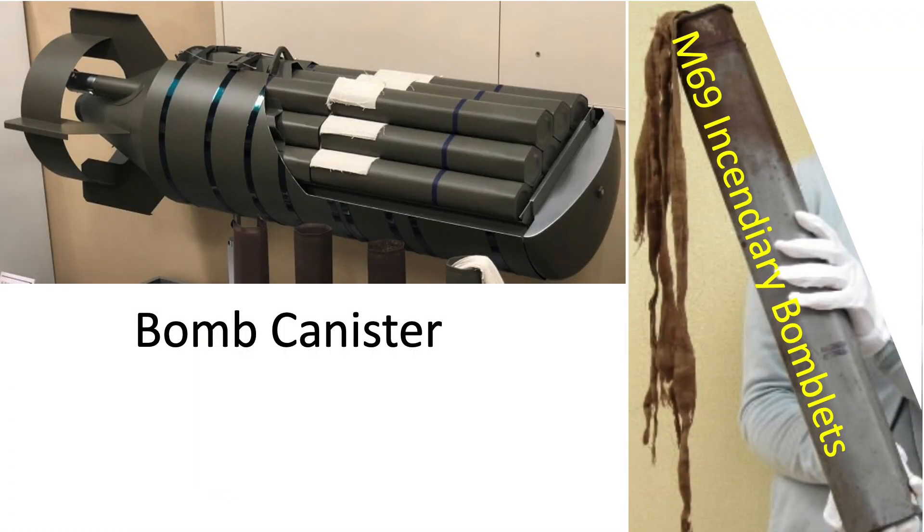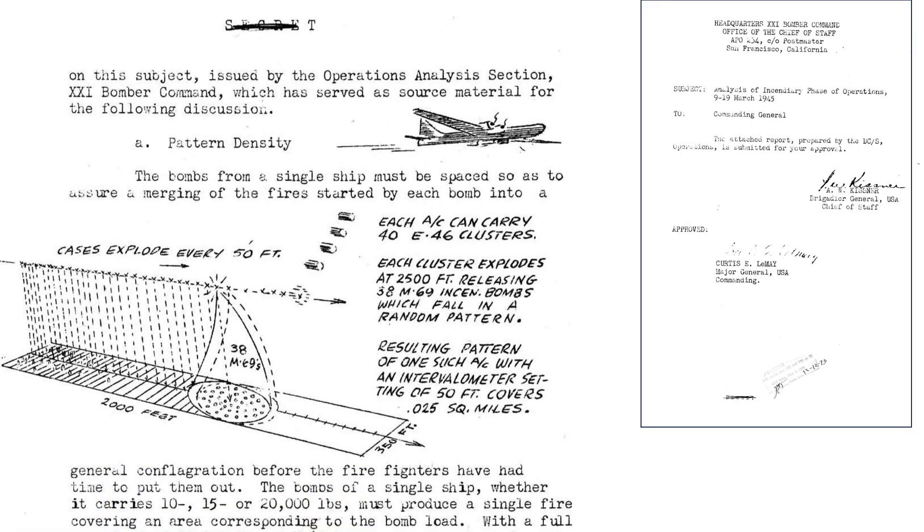The clusters were filled with 38 M69 incendiary bomblets, whose incendiary medium was napalm. The M69 cluster bomblets would be released at an altitude of around 2,500 feet and scatter, as shown from this declassified page from the headquarters of the 21st Bomber Command document titled Analysis of the Incendiary Phases of Operations, March 1945. All of the images in this video are declassified.